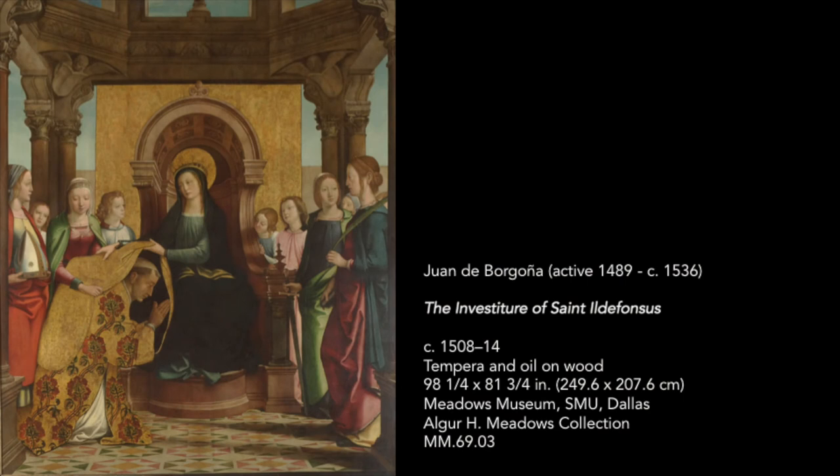Welcome to Tiny Tours. I'm Jean Felsted, a docent at the Meadows Museum, and today we will be taking a look at the Investiture of St. Idolfonsus by Juan de Bourgogne.